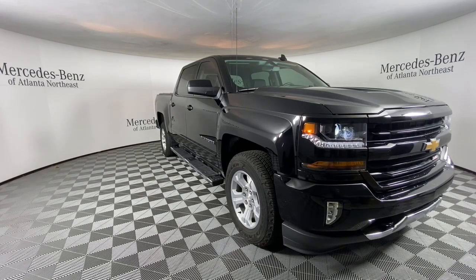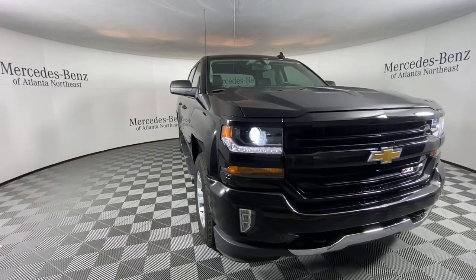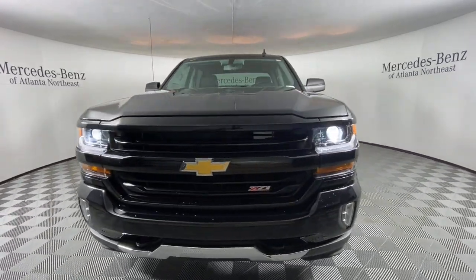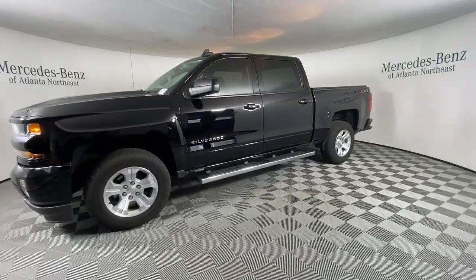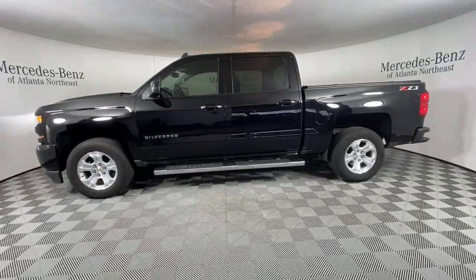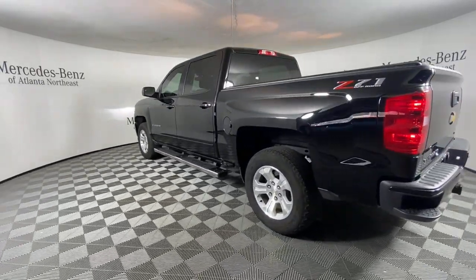Look no further than the 2018 Chevrolet Silverado 1500. This vehicle is an outstanding buy with fewer than 45,000 miles on the odometer. The Chevrolet Silverado 1500 is the full-size pickup that's strong, quiet, and dependable, with the latest technology to keep you connected while you get the job done.